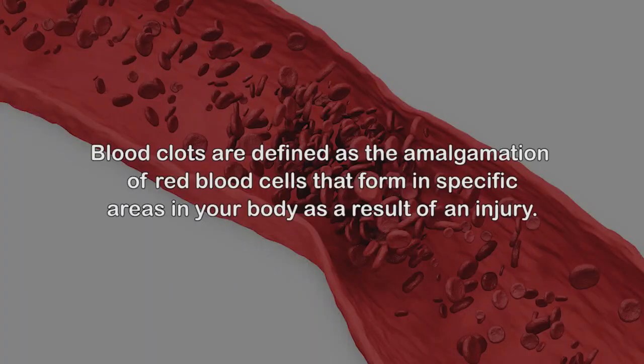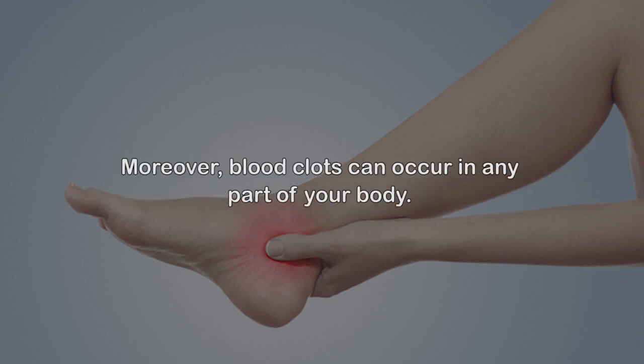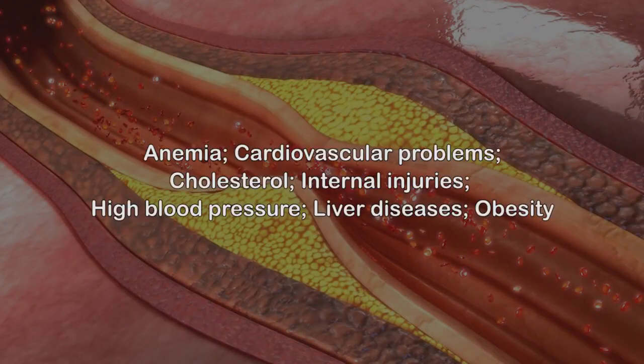Blood clots are defined as the amalgamation of red blood cells that form in specific areas in your body as a result of an injury. Various studies have found this condition healthy, as it helps stop excess internal bleeding. However, blood clots can occur in any part of your body, and constant clotting could be a symptom of a dismantling health issue such as deep vein thrombosis (DVT). Causes of blood clots include anemia, cardiovascular problems, cholesterol, internal injuries, high blood pressure, liver diseases, and obesity.